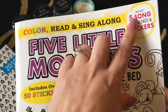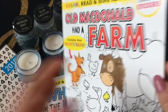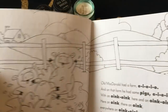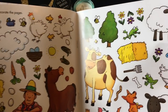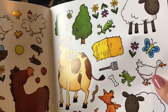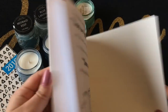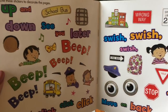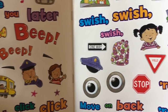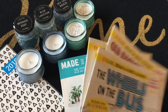I also got Old McDonald Had a Farm, which has the lyrics, cute coloring pages, and stickers inside — she's going to enjoy coloring that. And then there's Wheels on the Bus, which also has coloring pages, the song lyrics, and stickers. All three books are so cute — I love that little backpack design — she is going to love them.